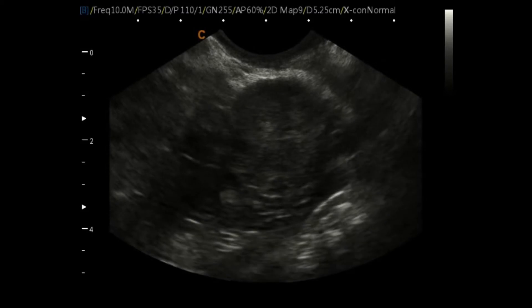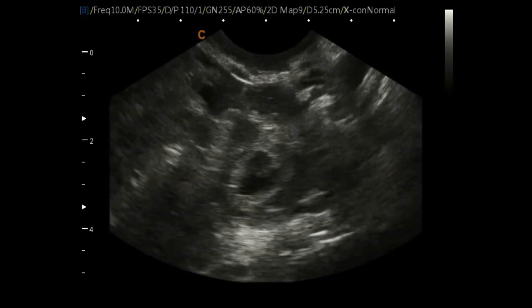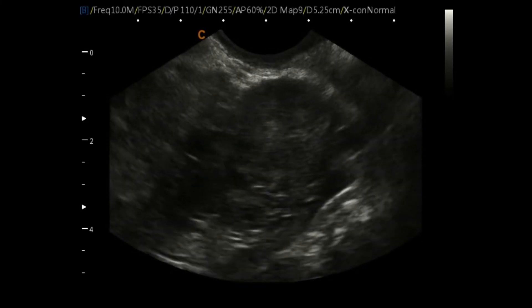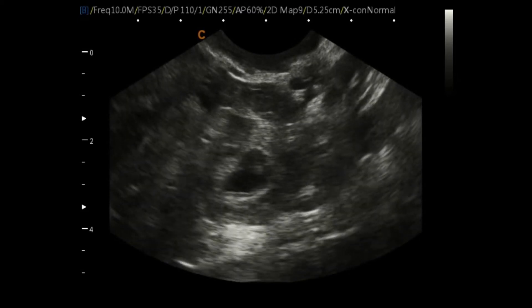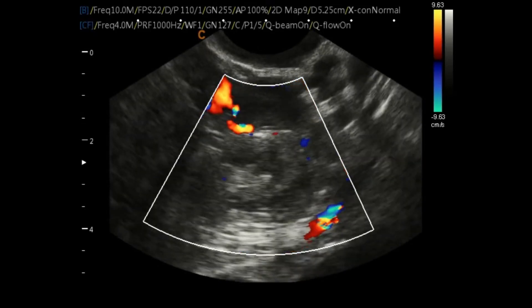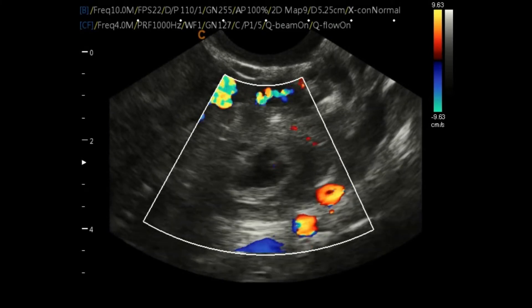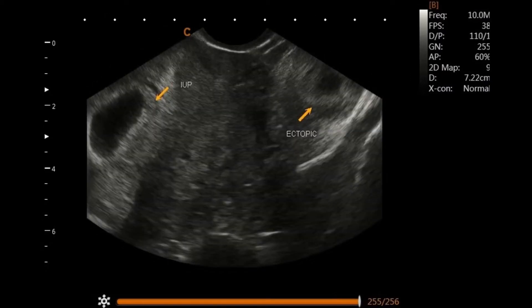Scanning superior to inferior through that left adnexa, we can see the left ovary and then a very angry fallopian tube. Here we can see a live ectopic pregnancy that has implanted within that left fallopian tube. You can see the ovary, fallopian tube with blood and debris, and that bright echogenic ring from that decidual reaction, and then that little fetal pole with that heartbeat. With the color flow Doppler, we can see that little heartbeat on the fetal pole and the difference in rate compared to the maternal heart rate. We did not want to use too much probe pressure in this situation, but we could see the ectopic and knew we needed to get this mama taken care of.